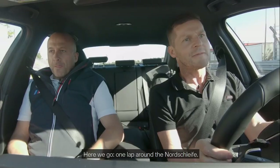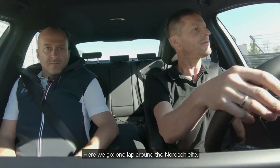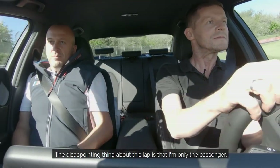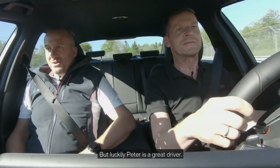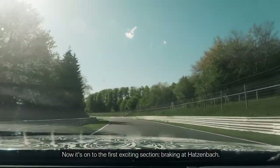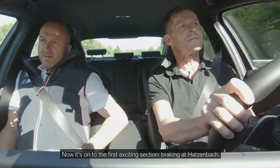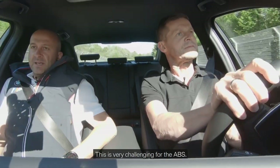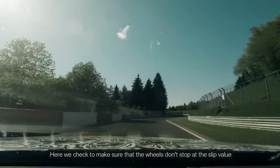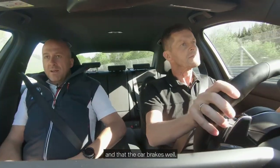Here we go — one lap around the Nordschleife. The disappointing thing about this lap is that I'm only the passenger, but luckily Peter is a great driver. Now it's on to the first exciting section: braking at Hatzenbach. This is very challenging for the ABS. Here we check to make sure that the wheels don't stop at the slip value and that the car brakes well.